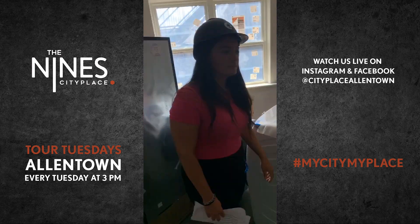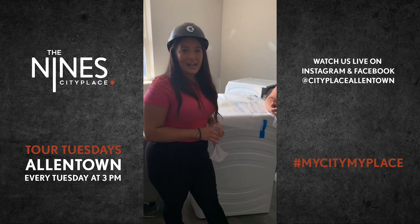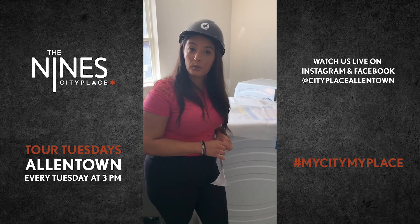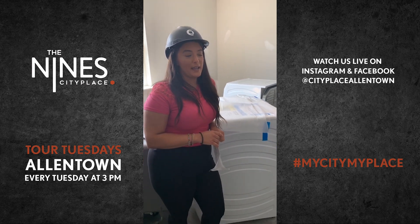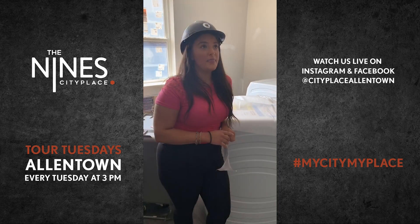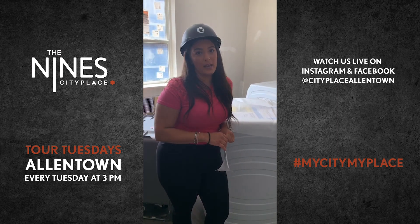Has leasing started yet for the Nines? We've actually started accepting applications already. We're going to start doing hard hat tours for the building come early July, so make sure to keep updated with that and let the leasing office know when you want to come in. The first round of apartments are going to be opening up August 20th.